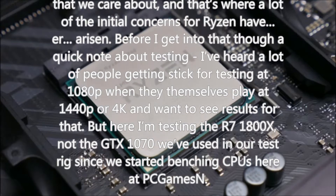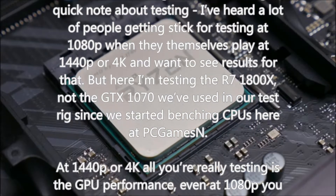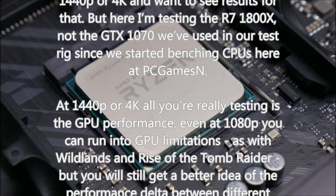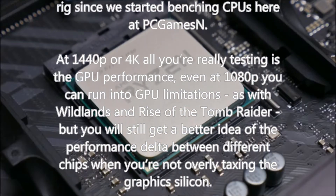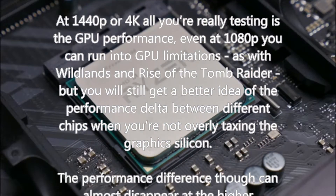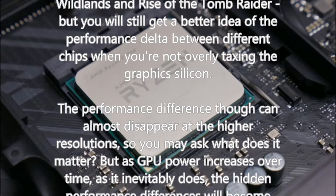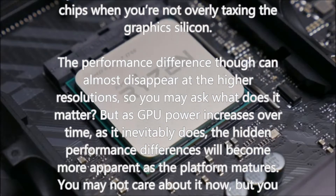Before getting into gaming results, a quick note about testing methodology. I've heard people criticizing 1080p testing when they themselves play at 1440p or 4K. But here I'm testing the R7 1800X, not the GTX 1070 used in our test rig. At 1440p or 4K you're really only testing GPU performance. Even at 1080p you can run into GPU limitations — as with Wildlands and Rise of the Tomb Raider — but you still get a better idea of the performance delta between different chips when you're not overly taxing the graphics silicon.